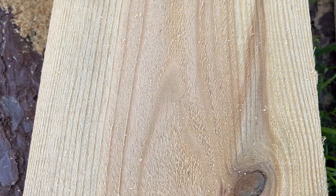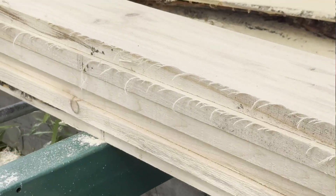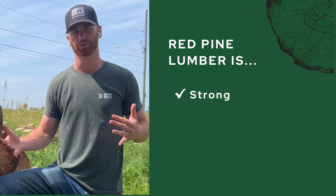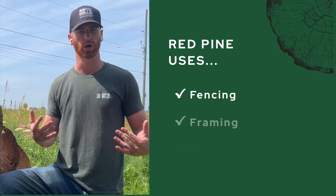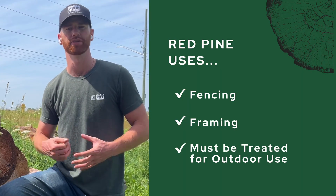Red pine have more of a pine smell to it, given its higher resin content. White pine also has that type of smell, but it's just milder. Red pine, since it's stronger and more durable, is actually better for outdoor uses — things like fencing, structures, and other durable uses. For outdoor applications, it still does need to be treated.